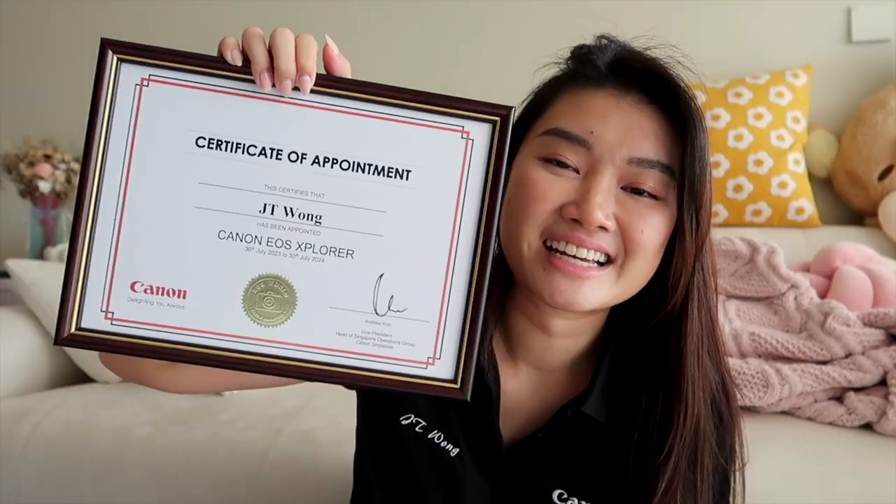If you've been following me, you know my photography journey basically started with Canon, so it's very meaningful and extra special that I'm now being recognized by this same brand. I started out with the Canon 5D Mark III, which is what I used to begin my whole photography journey, and now I'm using the mirrorless R5 system. Even my vlogging camera is Canon — the Canon G7X. Here's my certificate, which officially marks my relationship with Canon for the next year.